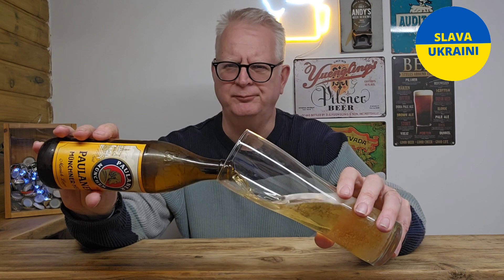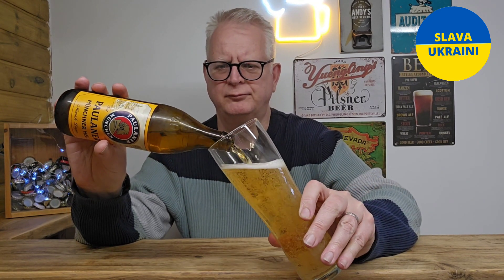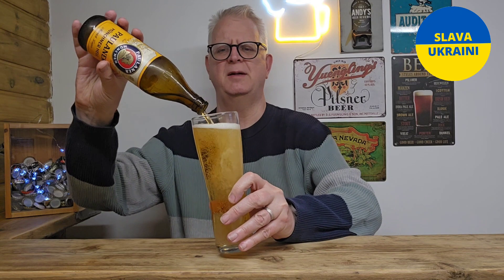Getting some nice aromas off that — a bit malty, a bit grainy.